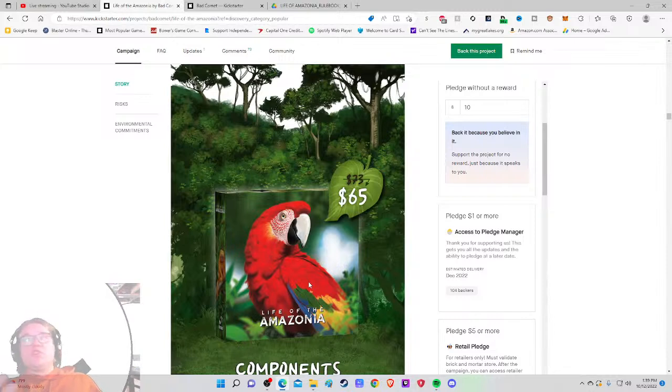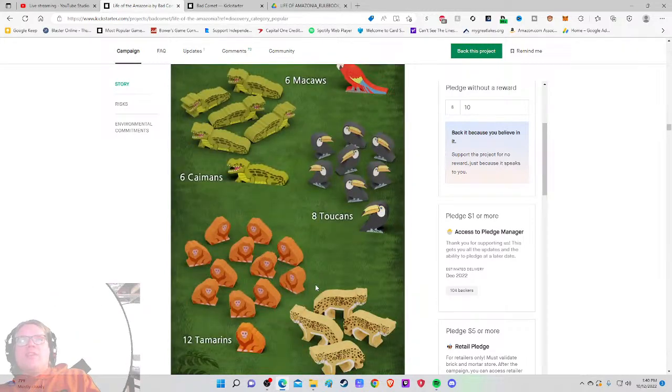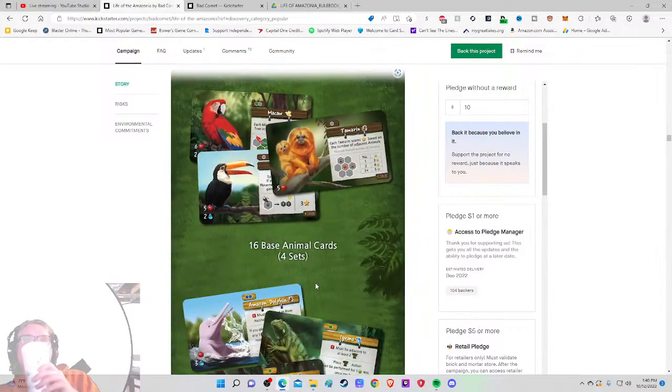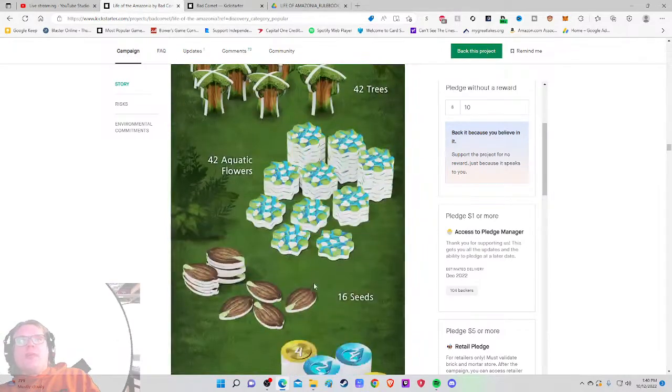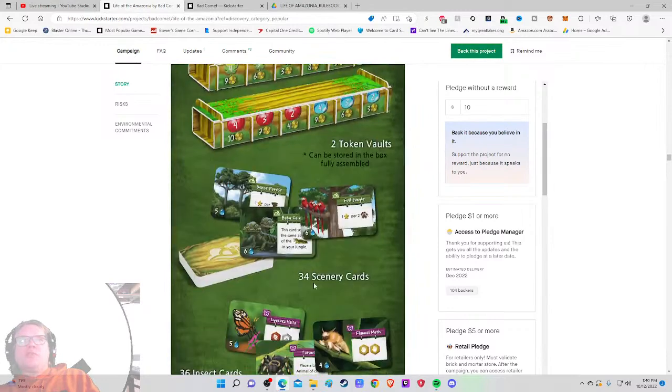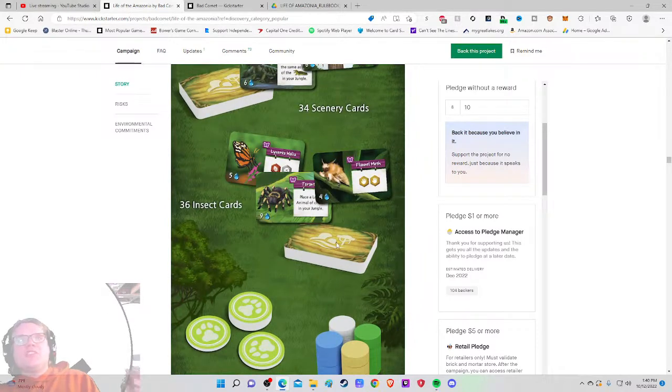Because this feels like a smaller company, I'm not as concerned about waiting for retail. At $65 I'm on board. The component list includes wooden pieces, cards (16, 24, and more), 40 terrain tiles, 42 aquatic pieces, resource tokens, special terrain, vote tokens, and 34 scenery cards — so about 70 cards total. I like that they're spotlighting some of the cards so I can get a gist of them.